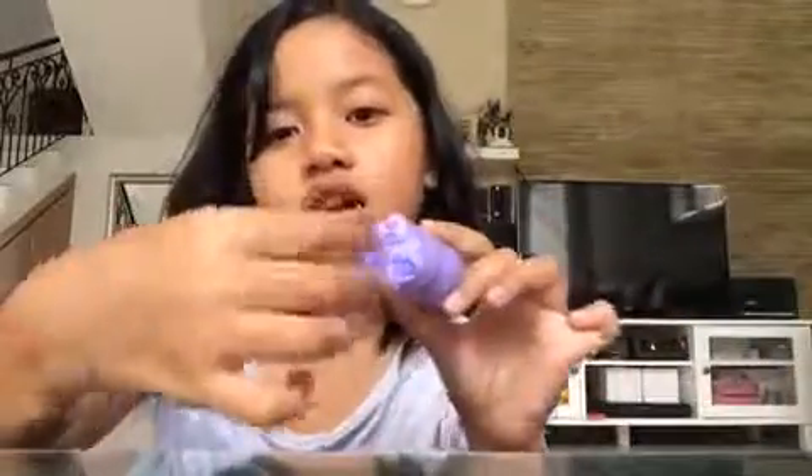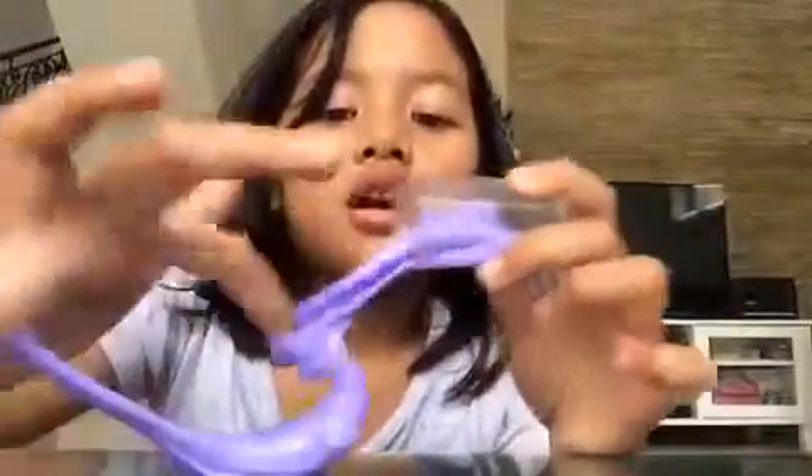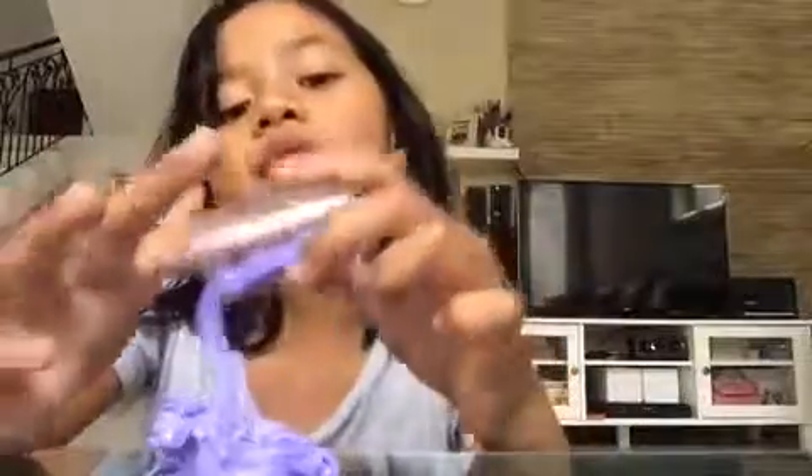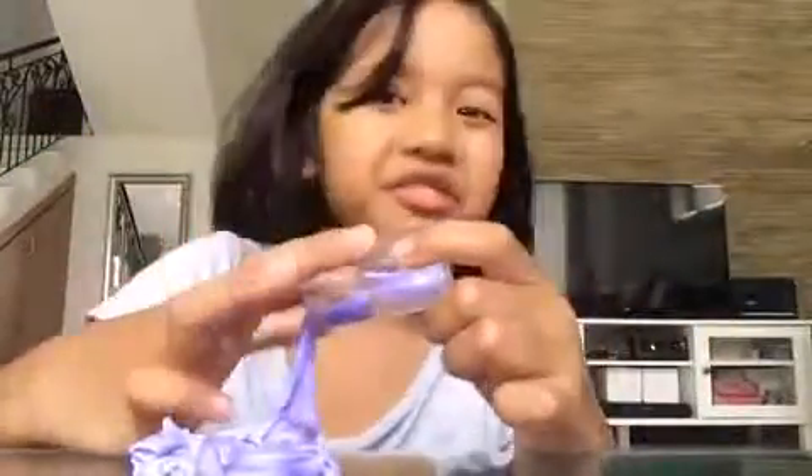Hey guys, welcome back to my channel! I'm going to show you my slime collection. I already made one slime, so let's see my slime collection — I already opened that bag. It's a red ready slime from My Little Pony. So let's get them out.